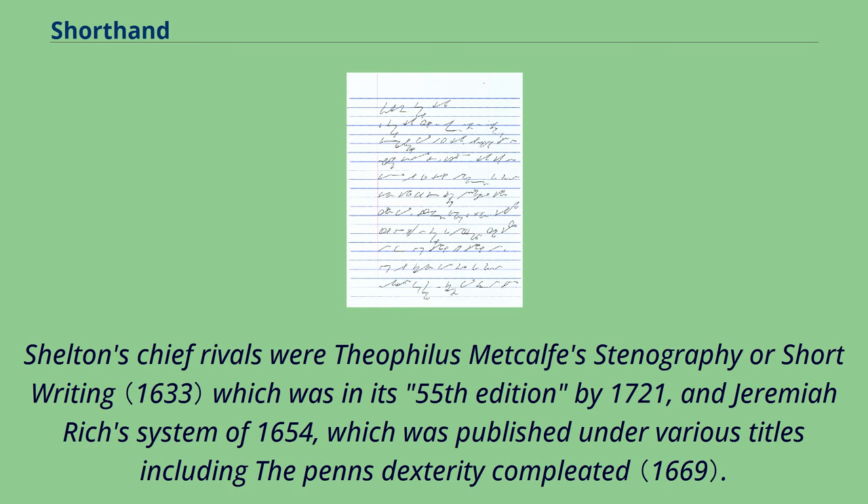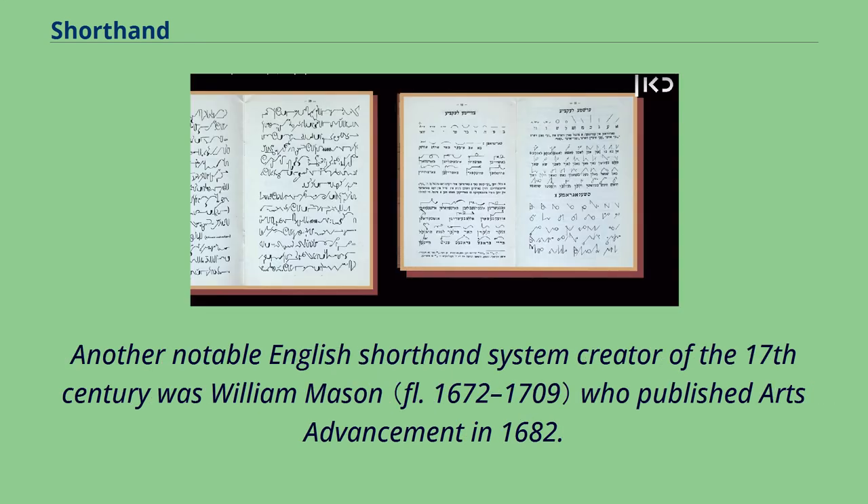Shelton's chief rivals were Theophilus Metcalfe's Stenography or Short Writing, which was in its 55th edition by 1721, and Jeremiah Rich's system of 1654, which was published under various titles including The Pen's Dexterity Completed. Another notable English shorthand system creator of the 17th century was William Mason, who published Arte's Advancement in 1682.